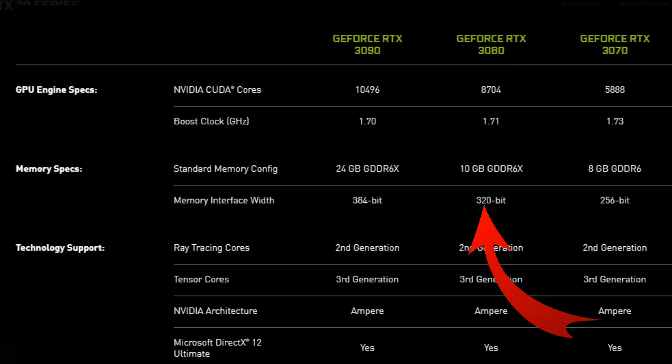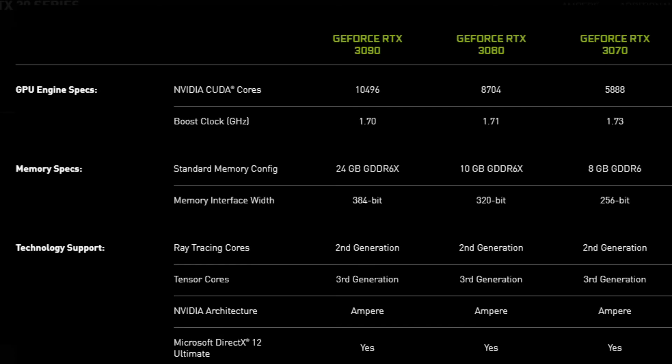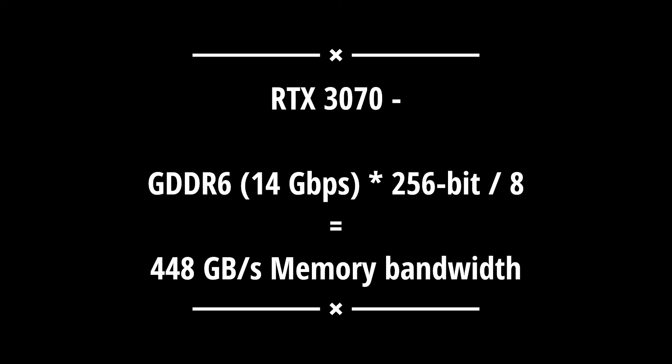For the RTX 3080, it also has GDDR6X but a 320-bit memory interface width. So 19 × 320 ÷ 8 equals 760 Gbps bandwidth. The RTX 3070, however, has GDDR6 instead of GDDR6X, so the speed is 14 Gbps with a 256-bit memory interface width — giving 14 × 256 ÷ 8 = 448 Gbps bandwidth.